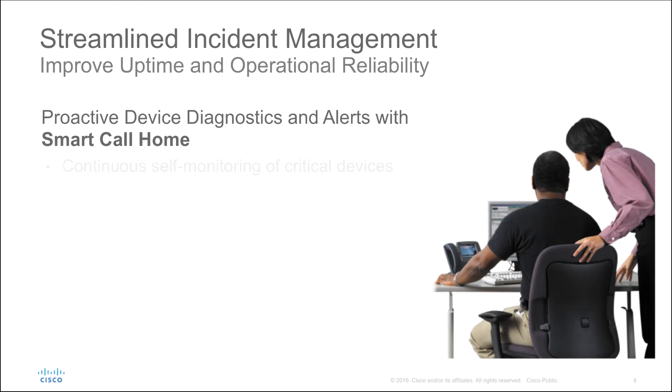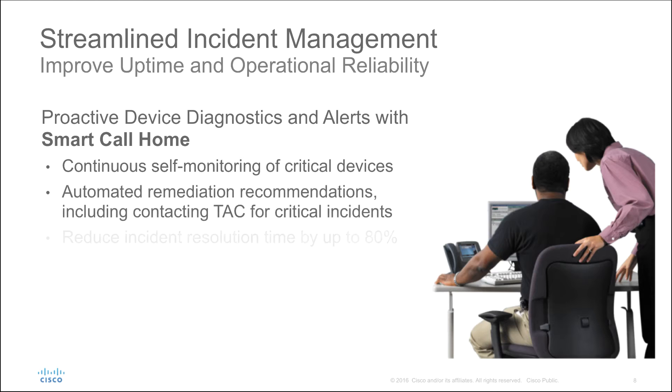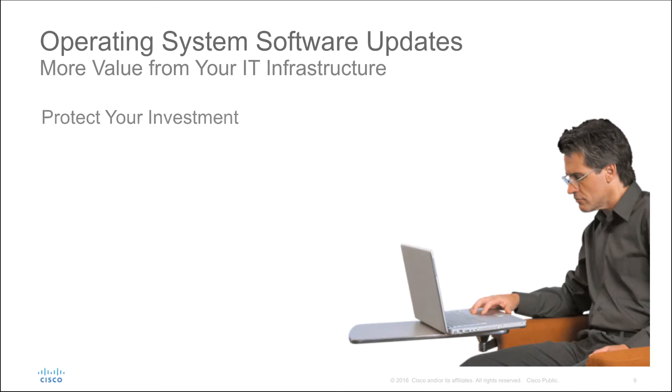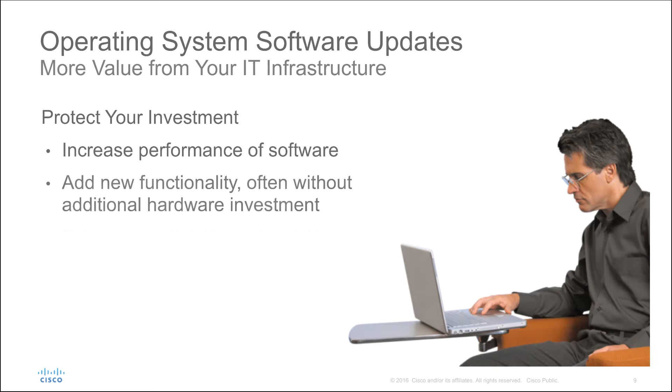SmartCall Home and Smart Data Advantage can automatically send support information to TAC, send remediation suggestions, and contact TAC in severe cases. Both of these capabilities work to speed time to resolution. Cisco also provides OS software upgrades and updates for your licensed feature set, extending the service life and improving the uptime capabilities of your existing Cisco products.